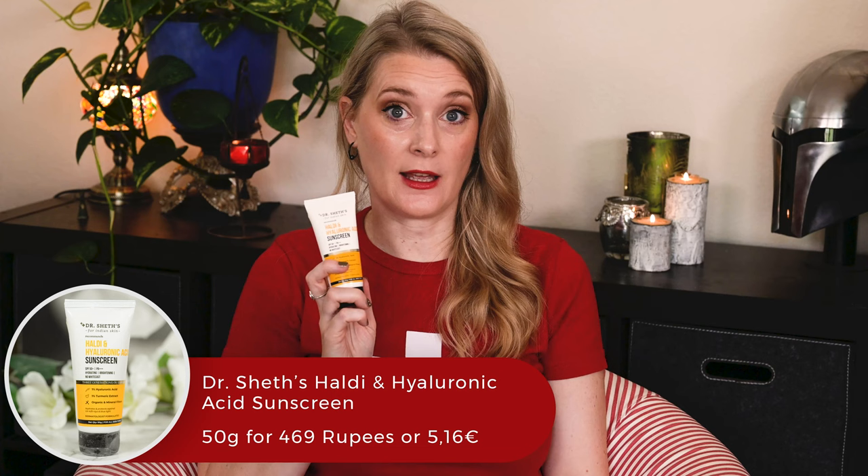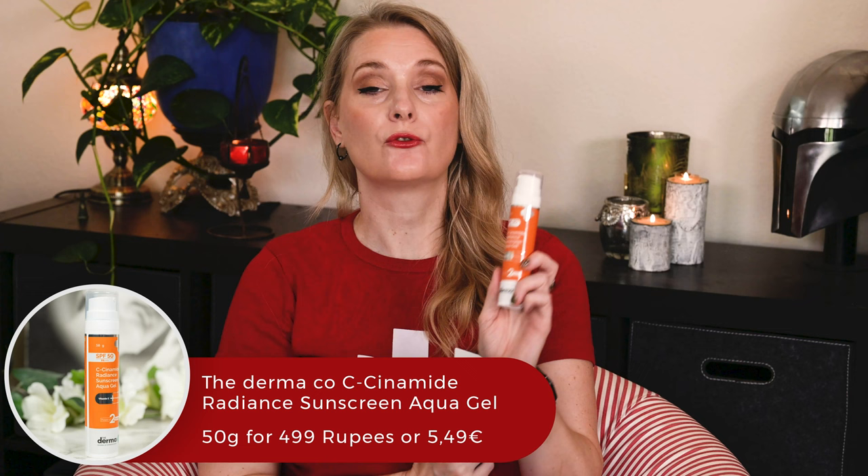Let's talk about sunscreens other than the usual Korean ones. My friend brought home the Dr. Shedd's Haldi and Hyaluronic Acid Sunscreen and the Derma Co. C-Cinamide Radiance Sunscreen Aqua Gel, both apparently very popular in India. If you have other Indian sunscreen recommendations, both she and I would love to know in the comments. I also still owe you a review of the La Roche-Posay Hyalur B5 Aqua Gel SPF 30, and lastly the Tocobo Bio Watery Sun Cream SPF 50 — because apparently I always have some Korean sunscreen on the go.